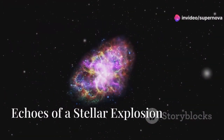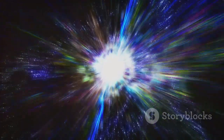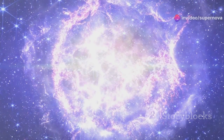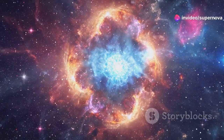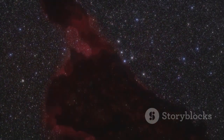Cassiopeia A is a supernova remnant about 11,000 light-years from Earth. JWST observed it in infrared light, revealing the expanding shell of gas and dust. JWST detected heavy elements forged in the supernova's intense heat. These supernovae enriched the interstellar medium with heavy elements.